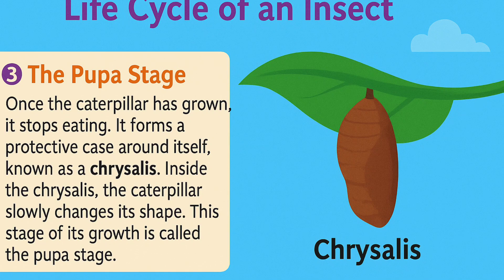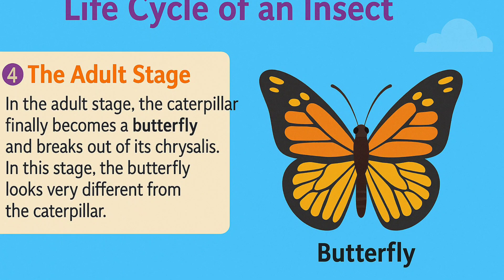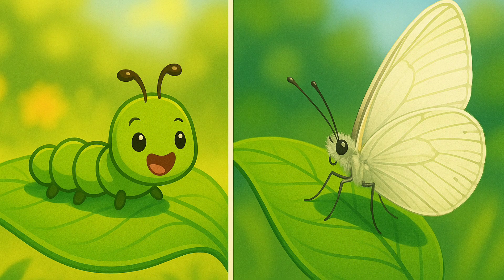Inside the chrysalis, the caterpillar slowly changes its shape. This stage of its growth is called the pupa stage. Then — ta-da — the adult butterfly emerges! In the adult stage, the caterpillar finally becomes a butterfly and breaks out of its chrysalis. The butterfly looks very different from the caterpillar. It rests, spreads its colorful wings, and takes to the sky.